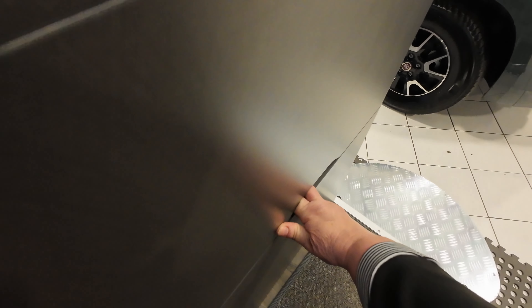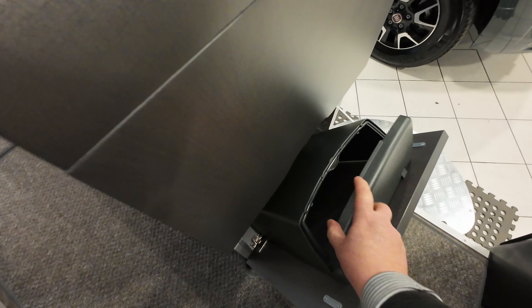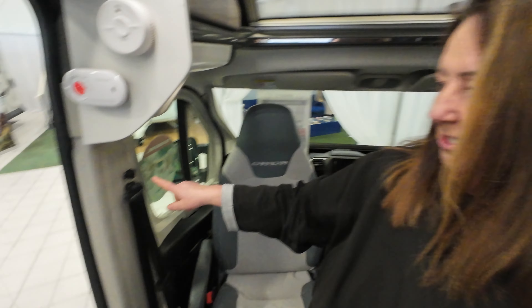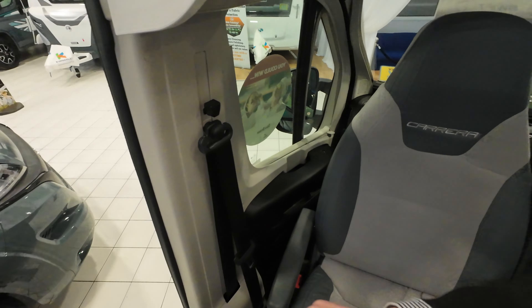What you also have as standard in these ones is a built-in bin. I think that's really good because we are an absolute nightmare when it comes to the bin in the van — we normally just get a carrier bag and end up putting it on the side. So actually having a built-in bin, whilst it's a simple thing, makes such a big difference.